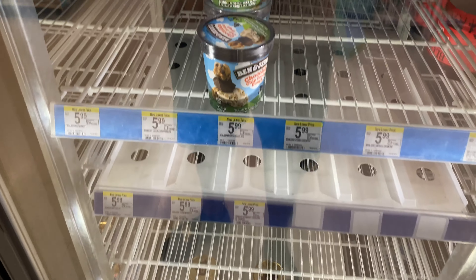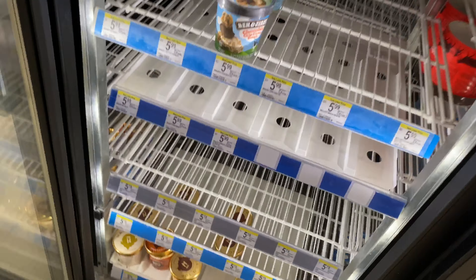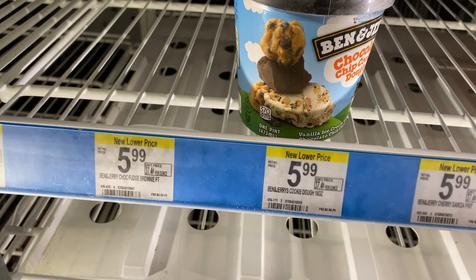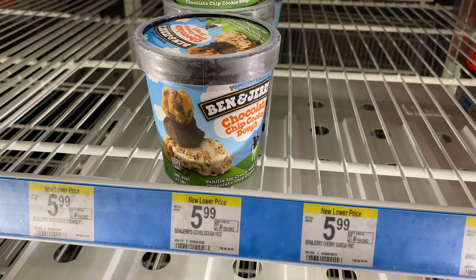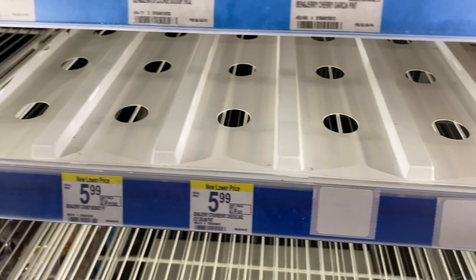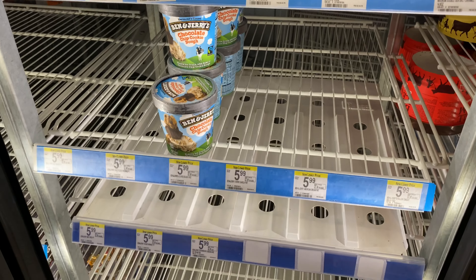I came out here thinking about getting some Ben and Jerry's Chunky Monkey — just look at the Ben and Jerry's section. The hype is real, look at this section. All they got left is Chocolate Chip Cookie Dough. Crazy!